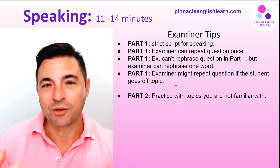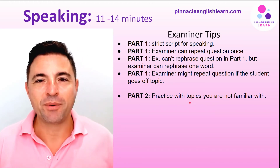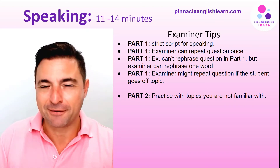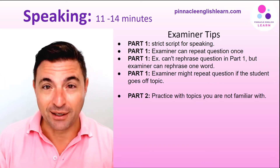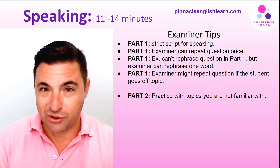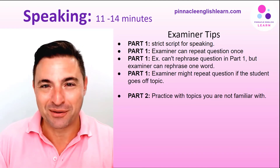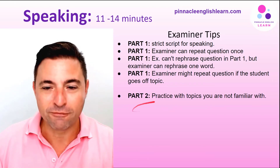In part two, when you get that task card you've got one minute to prepare. Practice with topics that you're not really familiar with — unfamiliar topics. Even students with a high level of English can get tongue-tied or anxious and fail to produce enough content simply because they haven't practiced with unfamiliar topics. It really comes down to conditioning yourself to practice with topics you don't know well.